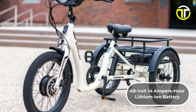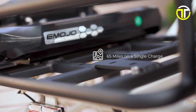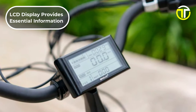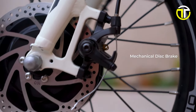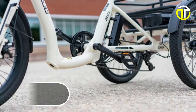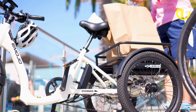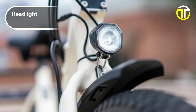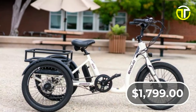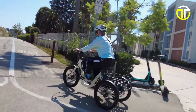The trike's 48-volt 14-ampere-hour lithium-ion battery is remarkably efficient, boasting a range of up to 65 miles on a single charge, making the Emojo Bull ideal for longer trips or daily commuting. An LCD display provides essential information at a glance, while mechanical disc brakes ensure reliable stopping power. The frame, crafted from durable 6061 aluminum alloy, supports a load capacity of 300 pounds, paired with rear baskets for convenient storage. Safety features like an integrated headlight and rear brake light enhance visibility, ensuring safer rides. Priced at $1,799, the Emojo Bull is an excellent investment for those seeking a comfortable, reliable, and efficient mode of transportation.